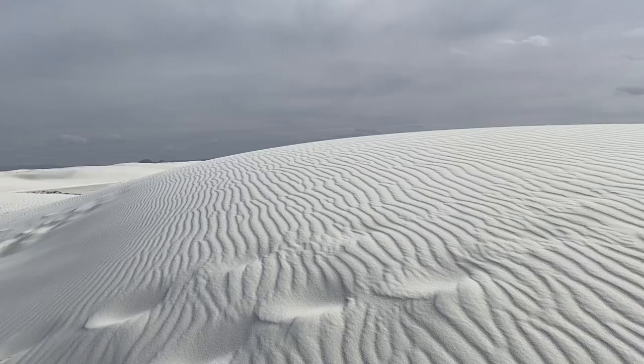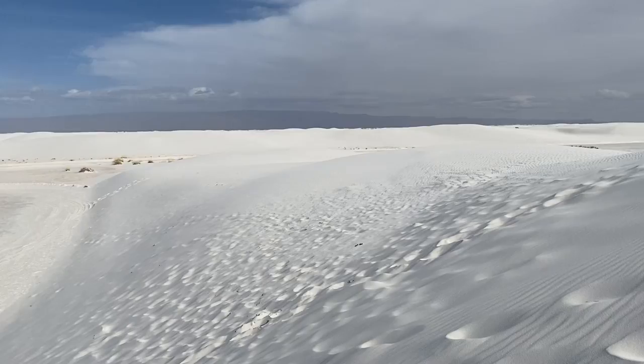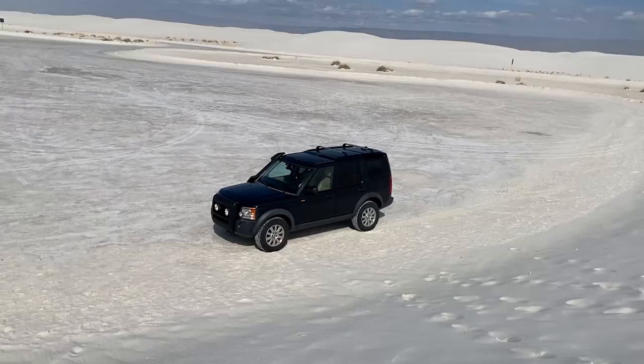Hey everybody, Tommy here at the Fast Lane Now, and I'm reporting to you from on top of a sand dune because I am out here at the White Sands National Monument with my friend Jenna. And this is a quick long-term update on our 2006 Land Rover Discovery that we drove out here all the way from Colorado.